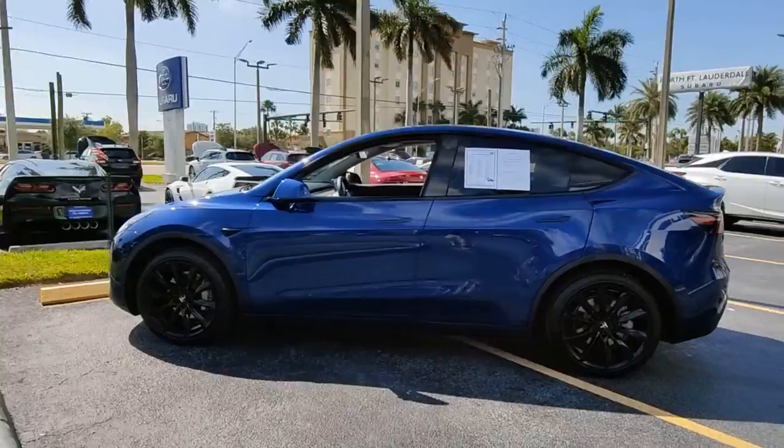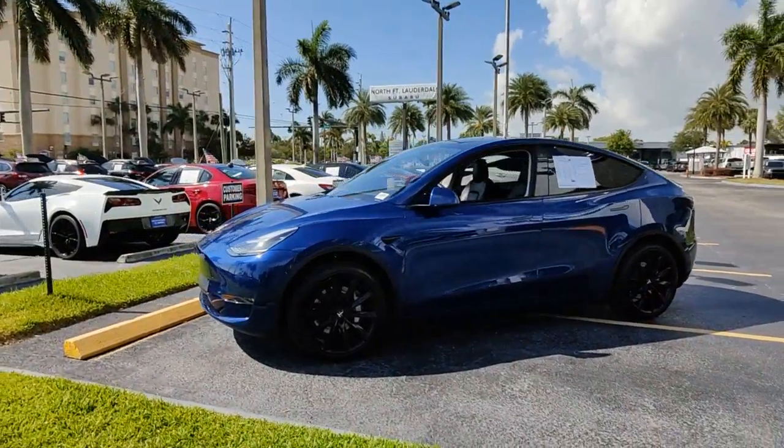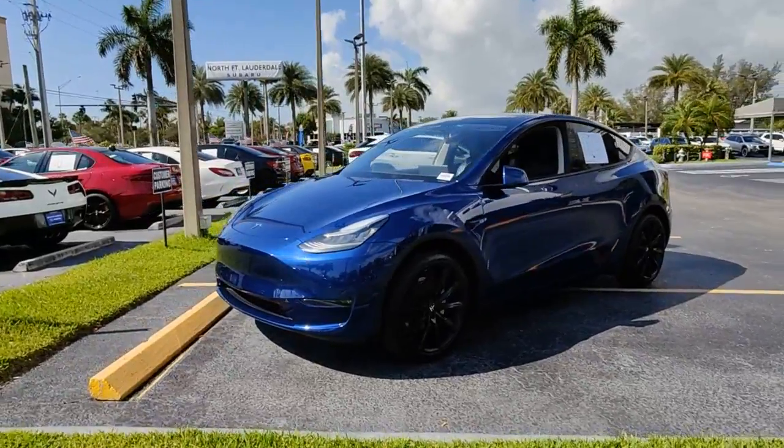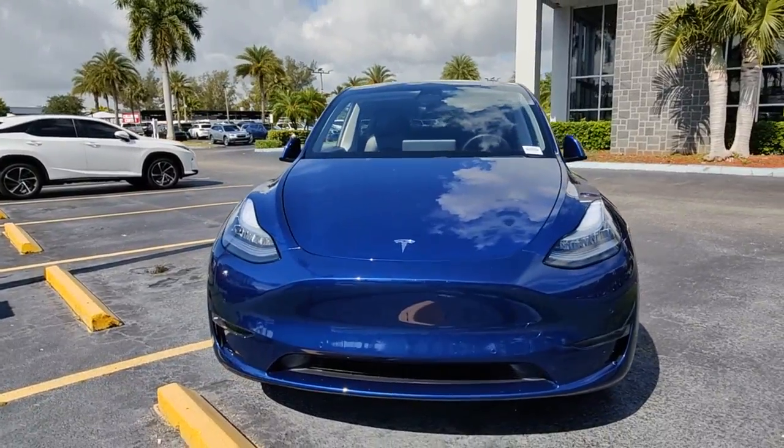Navigation system, keyless entry, power liftgate, fog lamps, electronic stability control, blind spot monitor, seat memory, intermittent wipers, trip computer, power windows.